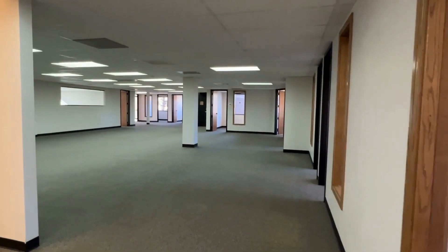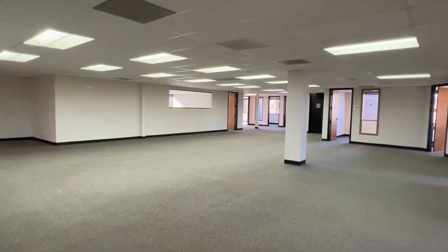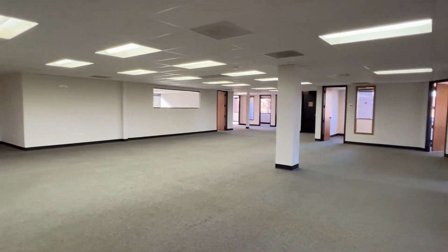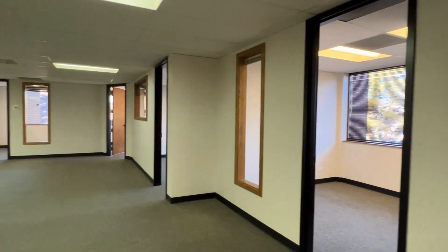There's one big grand open flex area that you could put extra partition walls in, or use as a big event area for training, and then more private offices on the side walls here.